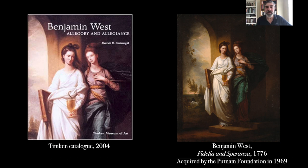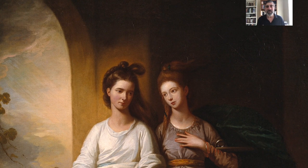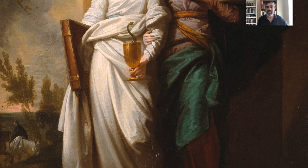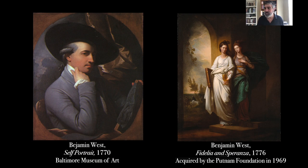The talk was well enough received that Nancy, and then her son John Peterson who became the next director of the Timken, asked me to develop a small exhibition around it — the kind of focused show the Timken always does well. I brought together paintings relevant to our painting and tried to tell a narrative that put it into a larger context. In 2004 we mounted that exhibition, and I still think about that work from time to time.